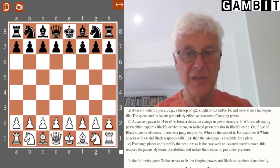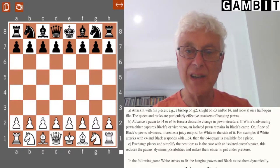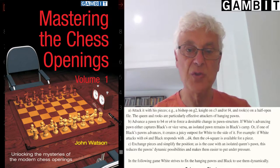Hi, I'm John Nunn and this is another video in our mini series looking back at some of Gambit's bestsellers. In this video I'm going to talk about Mastering the Chess Openings Volume 1 by American I.M. John Watson.